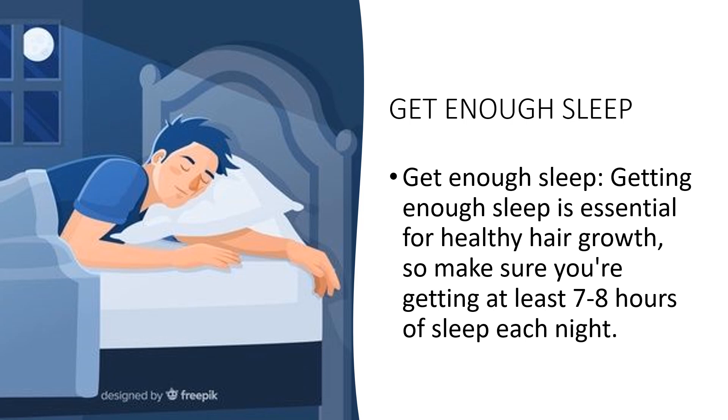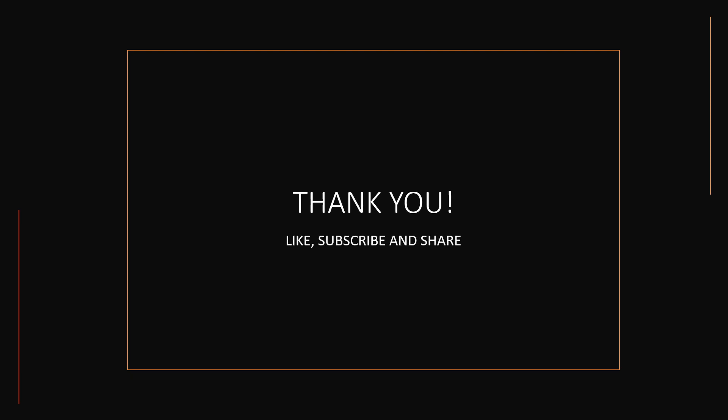By getting enough sleep, you can help promote healthy hair growth. In conclusion, preventing hair loss requires a multi-faceted approach. By adopting healthy habits such as eating a balanced diet, reducing stress, and avoiding harsh styling practices, you can promote a healthy scalp and hair growth. Seeking medical advice and using specialized treatments can also help slow down or reverse hair loss. Natural remedies such as essential oils or herbal supplements can provide additional support. Remember, preventing hair loss is an ongoing process — be patient and consistent, and with the right mindset and tools, you can enjoy a fuller, more vibrant head of hair. Thank you.